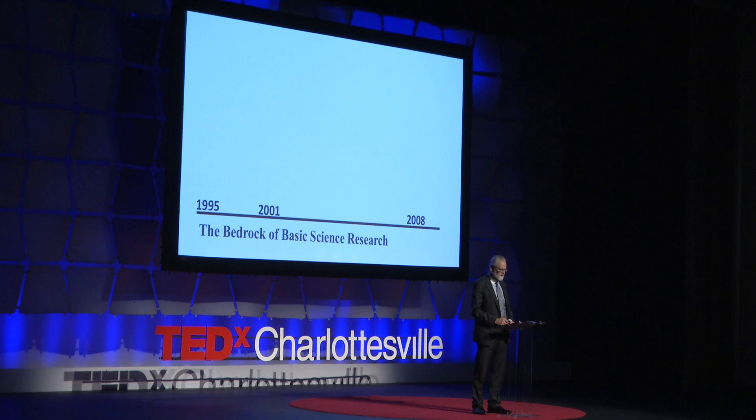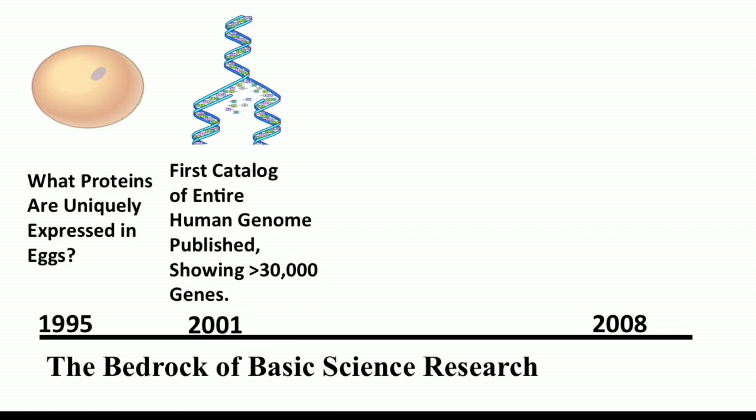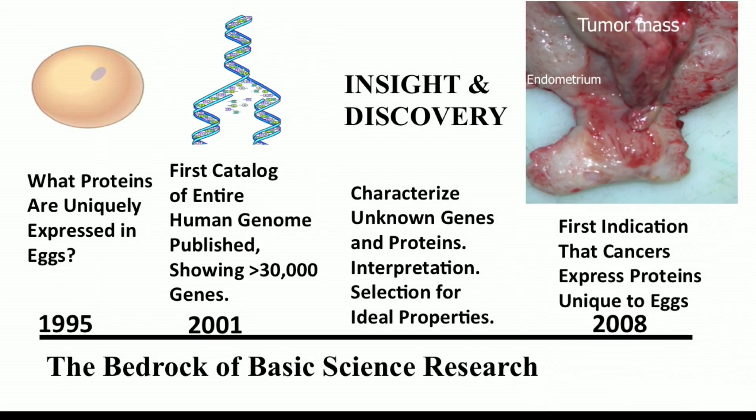If we chart the history of this idea, basic research began back in 1995 — nearly 20 years ago — when we asked a very simple question: what are the proteins in an ovulated egg? The research gained momentum in 2001 from the first map of the human genome, understanding there are about 30,000 genes to consider. We spent years identifying genes specific to the egg, and in 2008 reached our first insight that proteins unique to eggs were showing up in cancers. It is this deliberate, patient dedication to basic research over many years that forms the essential foundation for clinical breakthroughs. Today, more than ever, the public must demand that this bedrock of basic research not be undercut by a lack of political will.